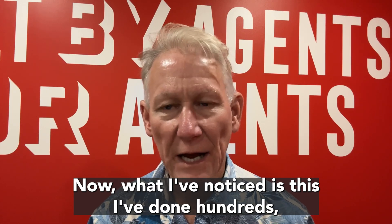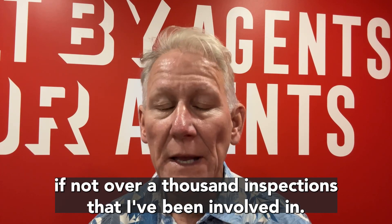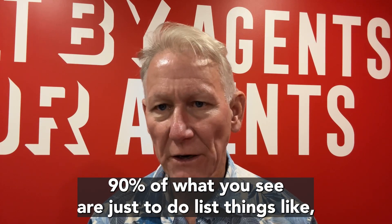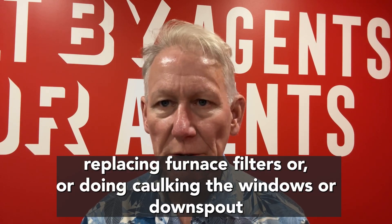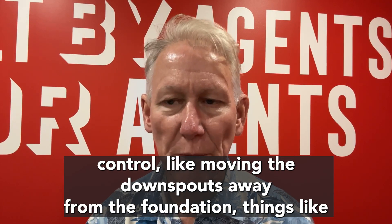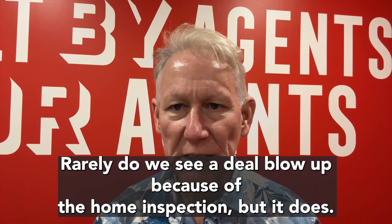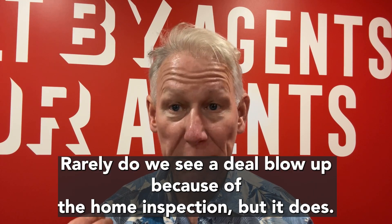Now what I've noticed is this — I've done hundreds if not over a thousand inspections that I've been involved in. Ninety percent of what you see are just to-do lists: things like replacing furnace filters, doing caulking on the windows, or downspout control like moving the downspouts away from the foundation. Rarely do we see a deal blow up because of the home inspection, but it does happen.